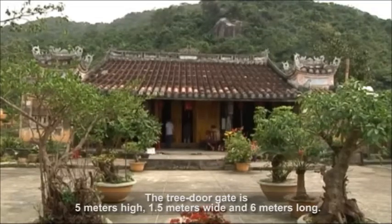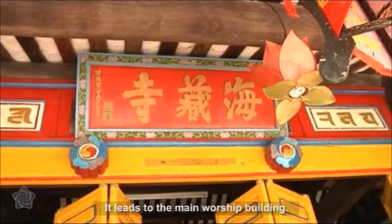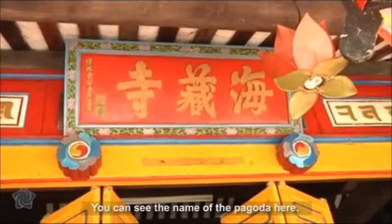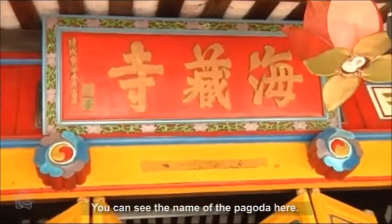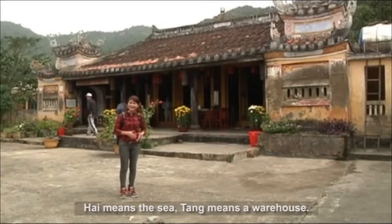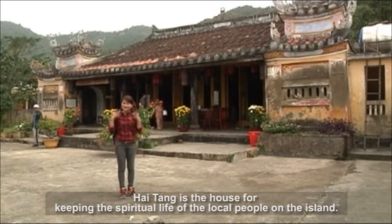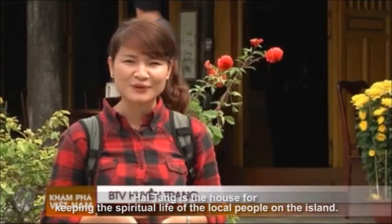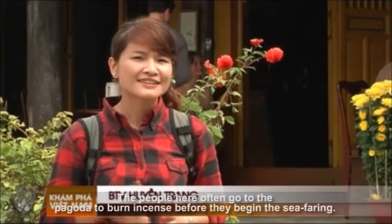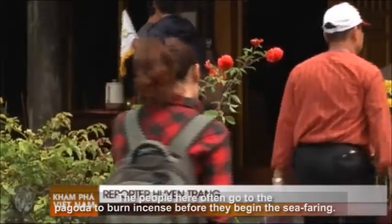The tree door gate is 5 meters high, 1.5 meters wide and 6 meters long. It leads to the main worship building. You can see the name of the pagoda here. 'A' means the sea, 'Tang' means a warehouse. A Tang is the house for keeping the spiritual life of the local people on the island.